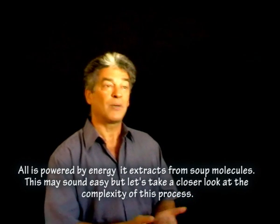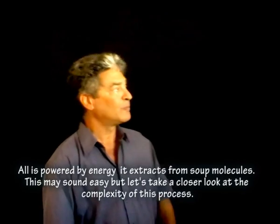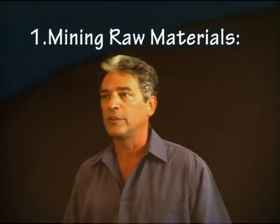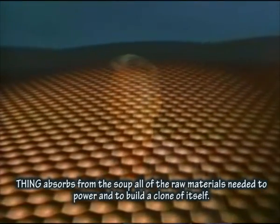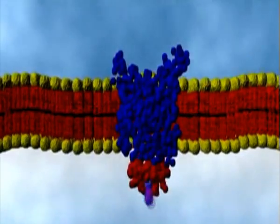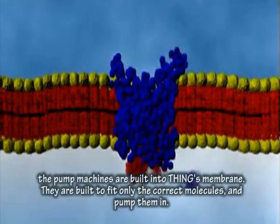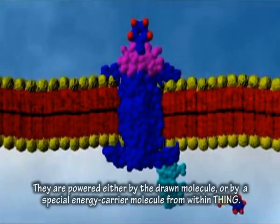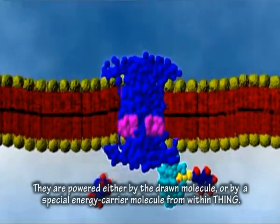That may sound easy, but let's take a closer look at the complexity of this process. Let's start with the materials. Thing absorbs from the soup all of the raw materials needed to power and to build a clone of itself. There are pump machines built into Thing's membrane, and they are built to fit only the correct molecules and pump them in.